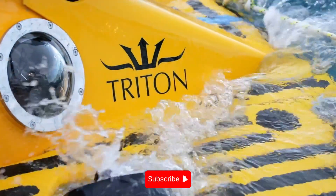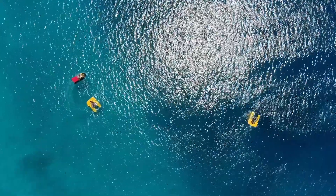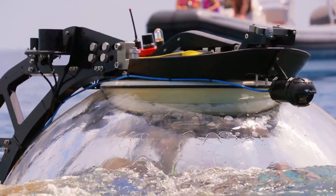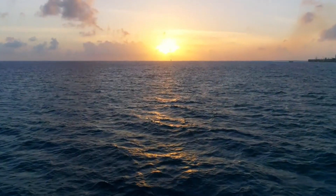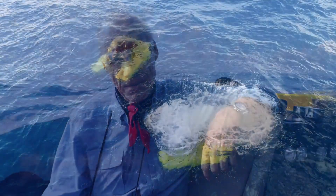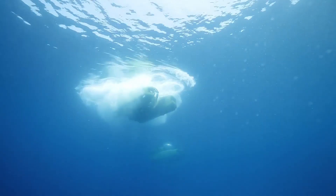First up, we explore the depths of the ocean with the Triton 669 AVA, a personal luxury submarine. Dive into the heart of luxury and adventure with the Triton 669 AVA. This isn't just any personal submarine — it's a state-of-the-art piece of technology that redefines underwater exploration, offering a unique and luxurious way to explore the depths of the ocean.